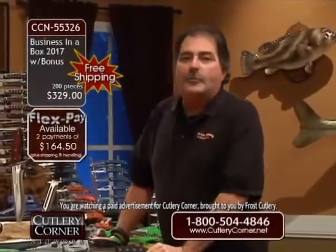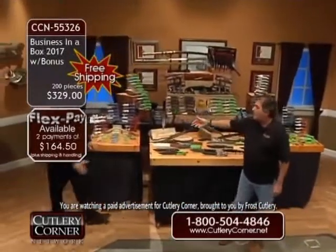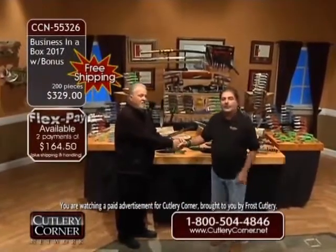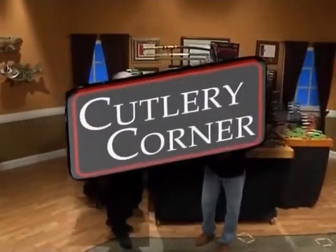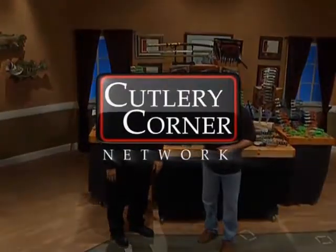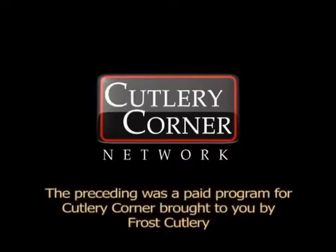Jim Frost, I have known you for a very, very long time now — it is always, always, always a pleasure. Over 25 years, folks — we've sold hundreds and hundreds of thousands of these. Thank you, thank you, thank you for letting us come into your homes. I like it when he works with me because we can do deals like this. Call us! The preceding was a paid program for Cutlery Corner brought to you by Frost Cutlery.